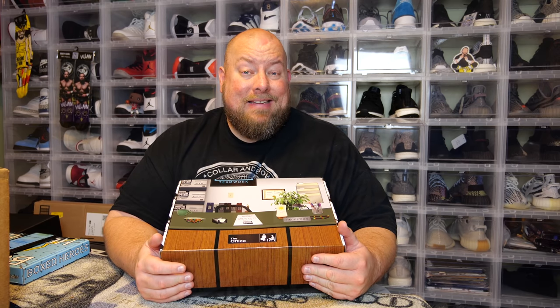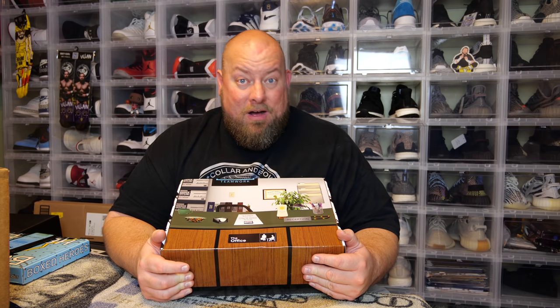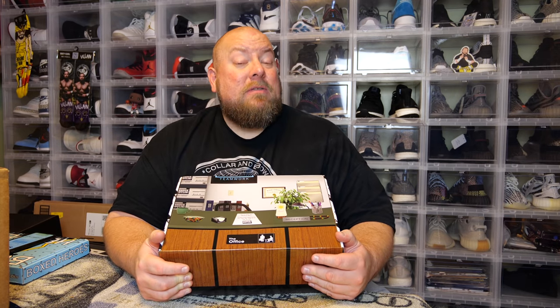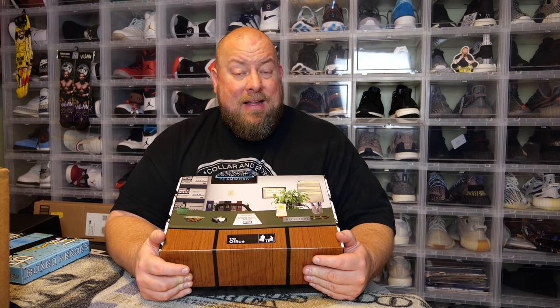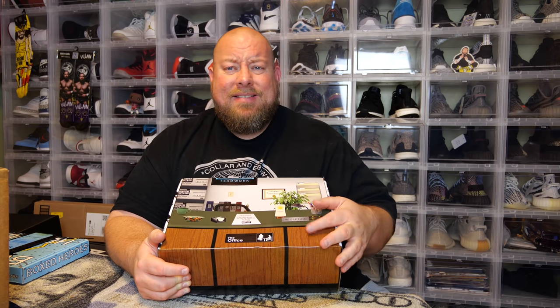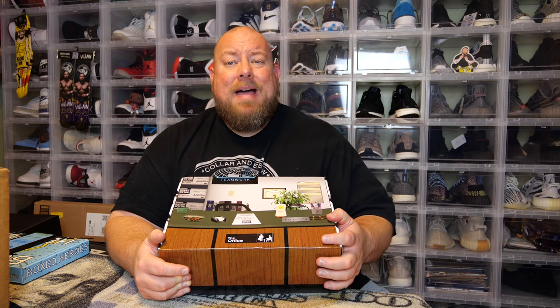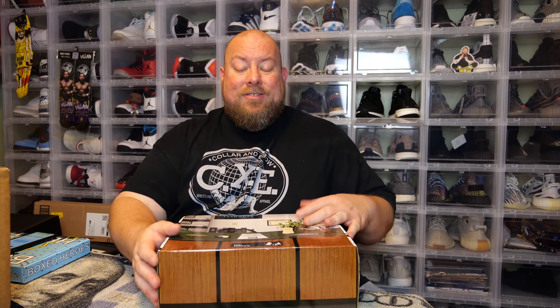In my first Office box last quarter it was fantastic. I kept a couple items and sold the rest — I made over double my money back. It was full of Dwight Schrute items, some of which sold for like $20-$30 a piece. That box was a moneymaker. I kept two things, sold the rest, got over double my money back and essentially got two things for free.